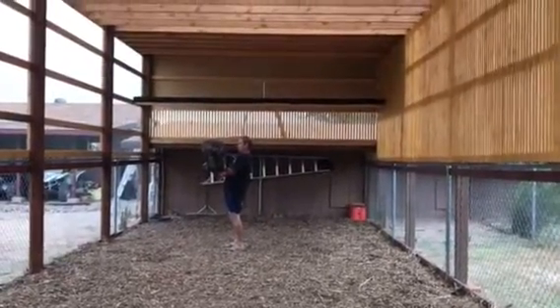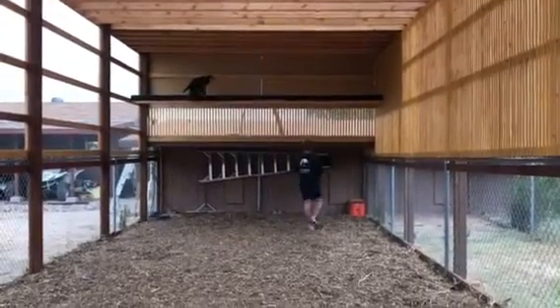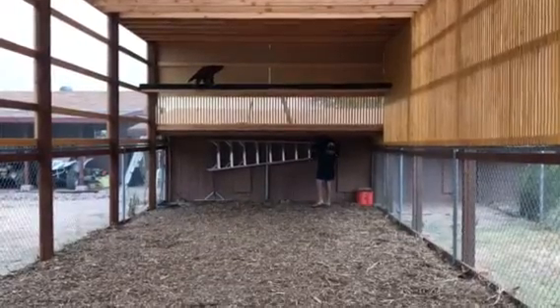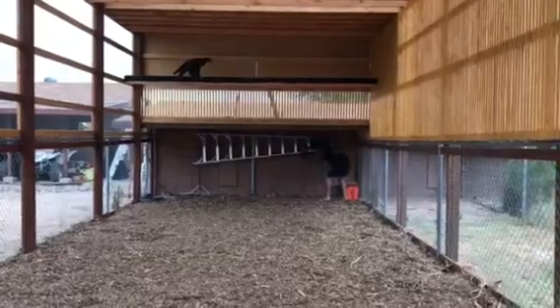This run I'm standing in is about 50 feet long, 12 feet high, and about 30 feet wide. This used to be the doggy pins. I don't know if you can see the doggy doors where they pop out.